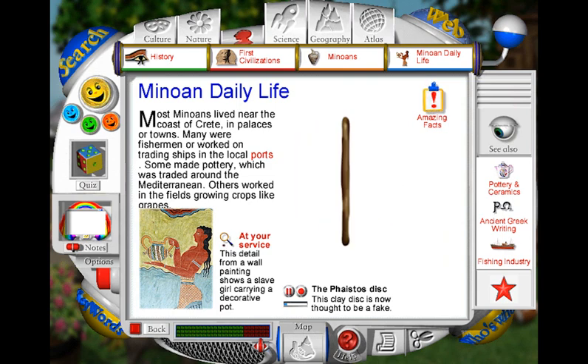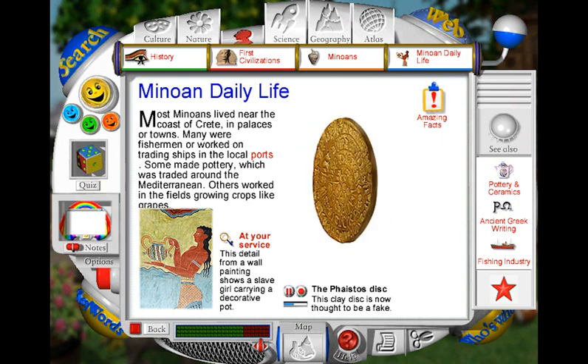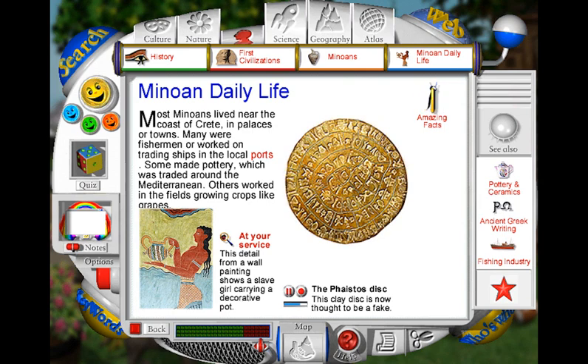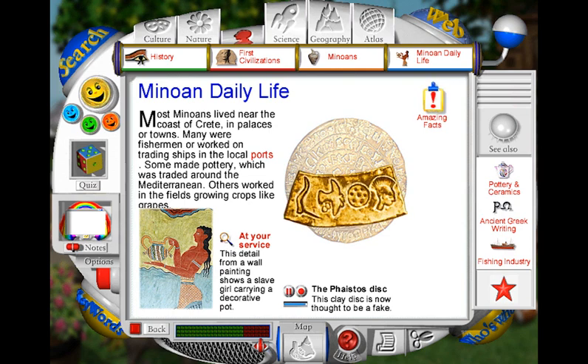Nobody has yet discovered the meaning of the signs and symbols that run in a spiral on both sides of the Phaistos disk. The symbols on the back of the disk are similar to those on the front. They appear in groups, separated by a line drawn with a pen called a stylus. Each group may represent a word. Some of the symbols look like familiar objects. Here you can see a bird, a round shield and a head with a plume. The meaning of the full symbol in this group is a mystery.